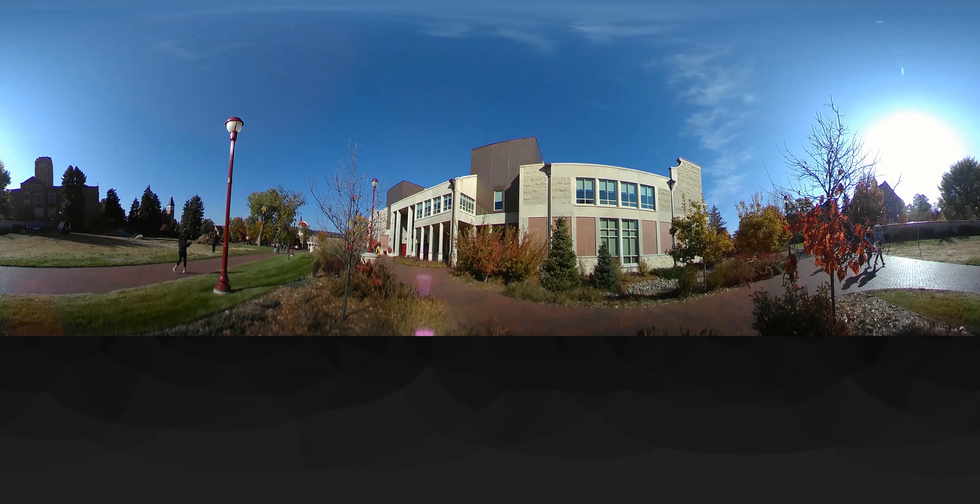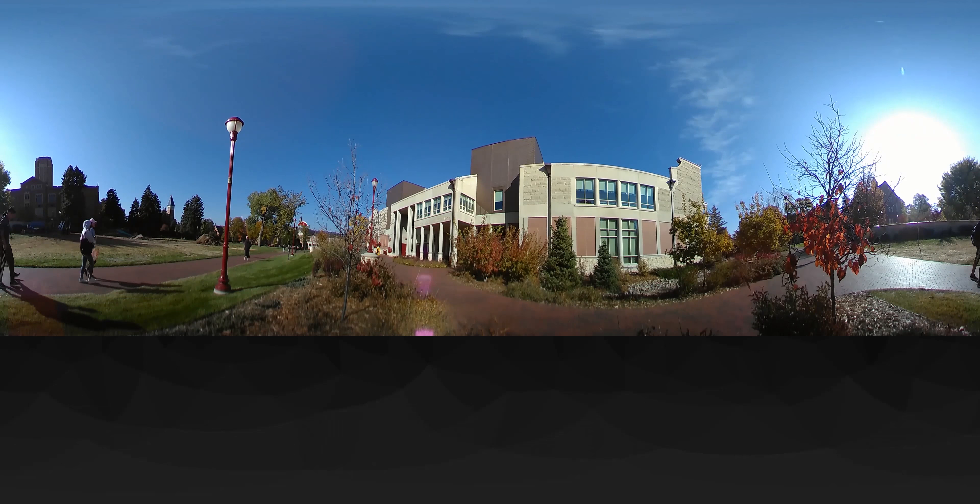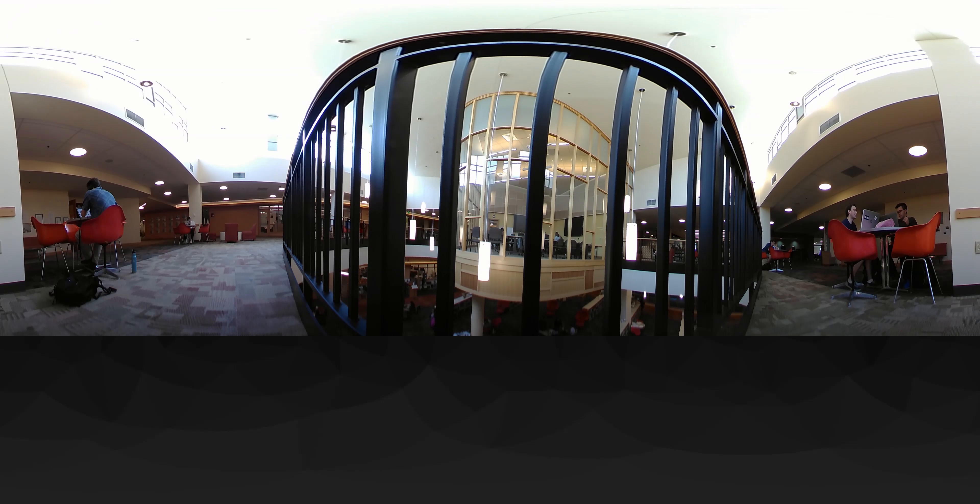Another hub of student activity is the University Library, known as the Anderson Academic Commons. In addition to housing traditional books and journals, the library features numerous special event spaces, study rooms, and is considered one of the most technically advanced university libraries in the nation.